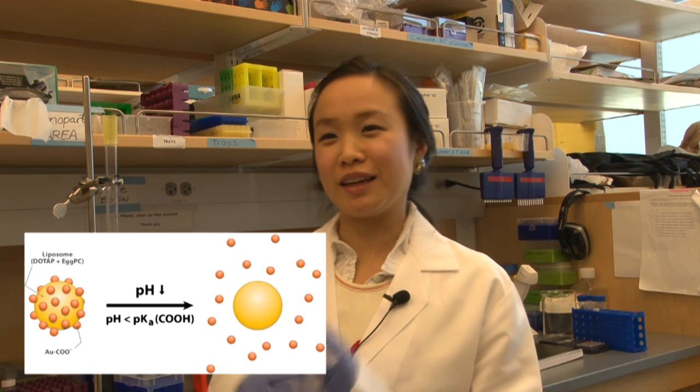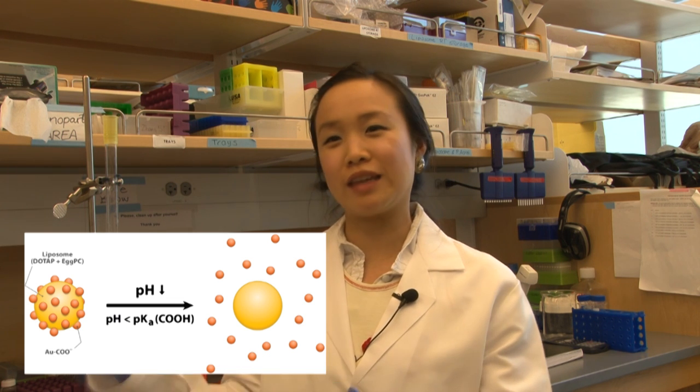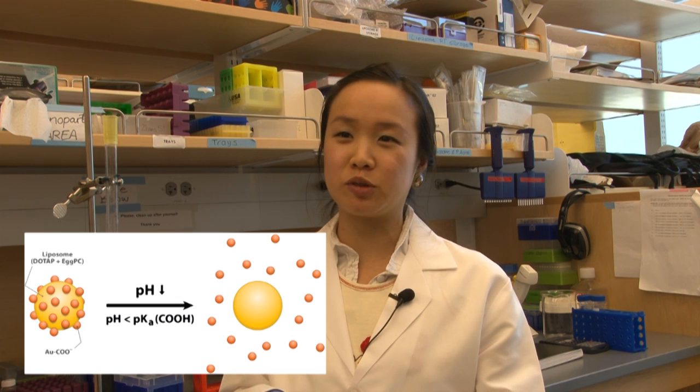'A liposome is a lipid vesicle. It's a component of a lot of lipids that form vesicles and it can encapsulate drugs inside liposomes. One of the problems with liposomes is that they're prone to fuse with each other. So once after you prepare them, they just fuse and that will release drugs outside or even make the particle bigger. These are the effects that we do not want for drug delivery because it can reduce the efficacy of the particle. We're trying to find a way to protect liposomes from fusion.'